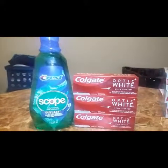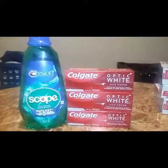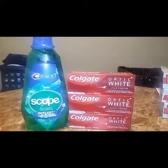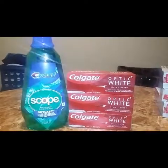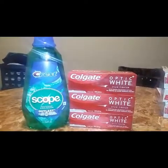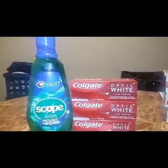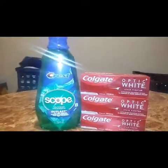That's it for my CVS haul! I got a lot of great deals. My subtotals were very low — across all four transactions I probably spent no more than five dollars total. I think I did really good! Like, share, and subscribe — until next video, bye bye!